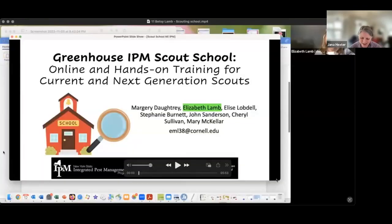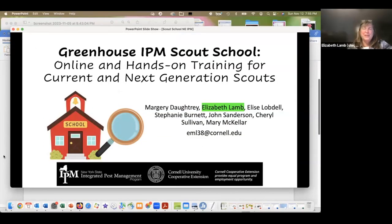The first is by Betsy Lam on 'Greenhouse IPM Scout School: Online and Hands-On Training for Current and Next Generation Scouts,' funded by Northeast SARE. The first grant we had was to write the curriculum. The current grant is to run an online and hands-on training for current and next generation scouts. The team includes Marjorie Daughtry and John Sanderson at Cornell, Mary McCuller as active learning specialist, Elise Lobdell as a commercial Greenhouse Scout in New York, Stephanie Burnett at University of Maine, and Cheryl Sullivan at University of Vermont.